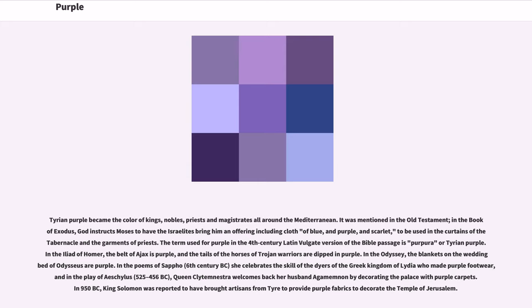In the Iliad of Homer, the belt of Ajax is purple, and the tails of the horses of Trojan warriors are dipped in purple. In the Odyssey, the blankets on the wedding bed of Odysseus are purple. In the poems of Sappho (6th century BC), she celebrates the skill of the dyers of the Greek kingdom of Lydia who made purple footwear. In the play of Aeschylus (525–456 BC), Queen Clytemnestra welcomes back her husband Agamemnon by decorating the palace with purple carpets. In 950 BC, King Solomon was reported to have brought artisans from Tyre to provide purple fabrics to decorate the temple of Jerusalem.